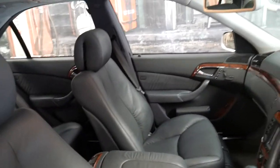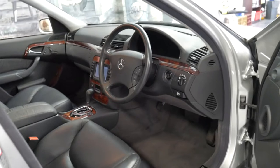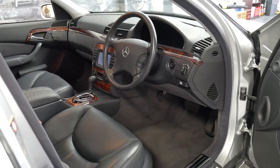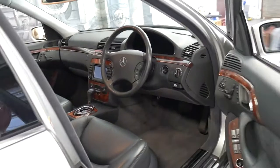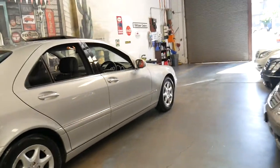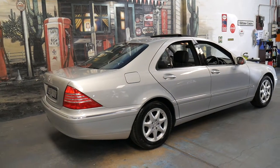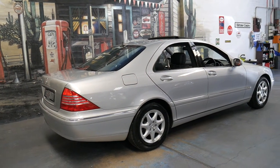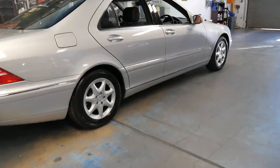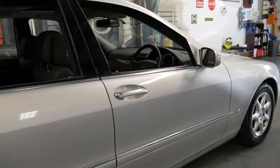It even closes the sunroof automatically and it's got pre-tension on the seatbelts which pull you into your seat. It's got memory electric seats on the driver's and passenger side, and the two original keys. It's got Michelin tyres all round. There are probably quite a few 2003 and 2004 model S350s but they're not in this condition and they haven't been garaged like this car has. It was traded on an S350 long wheelbase and it was owned by a very fussy person.